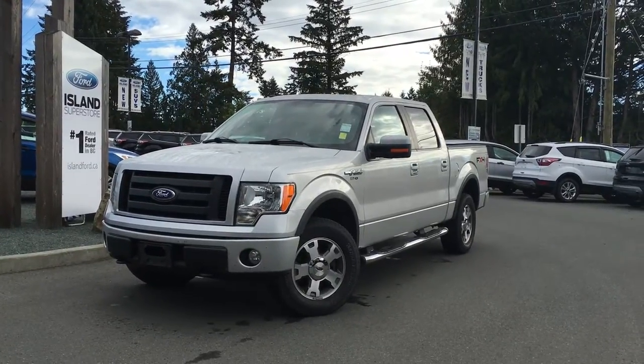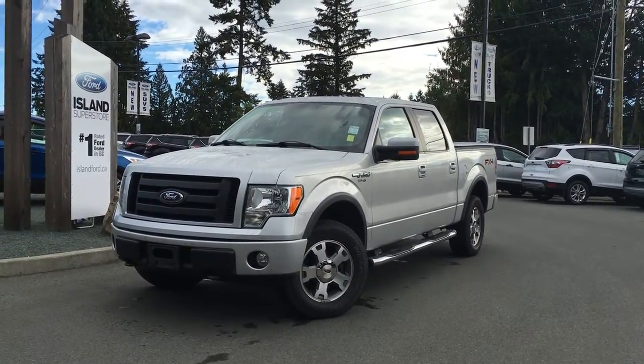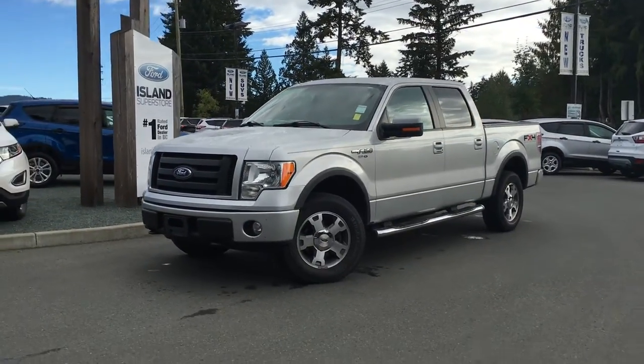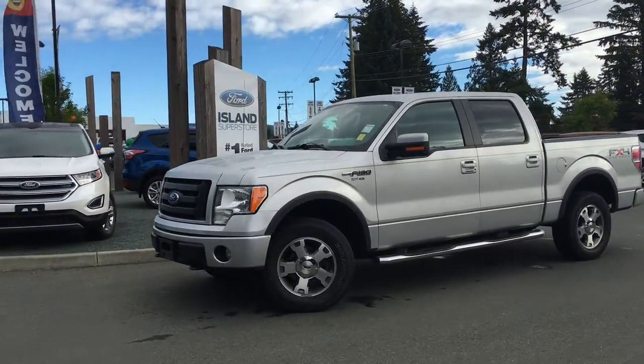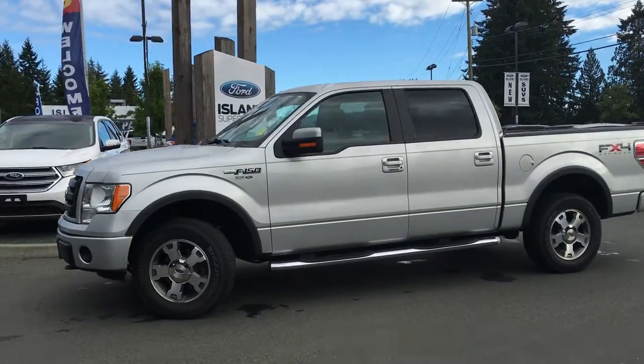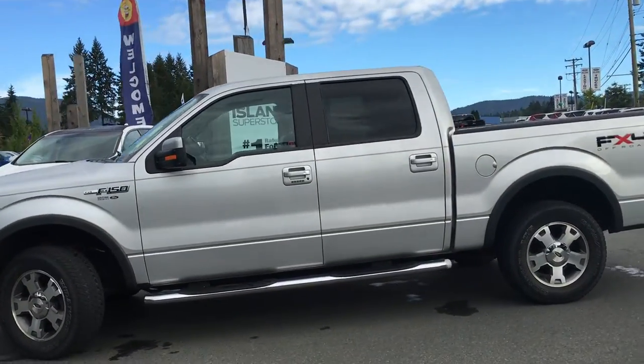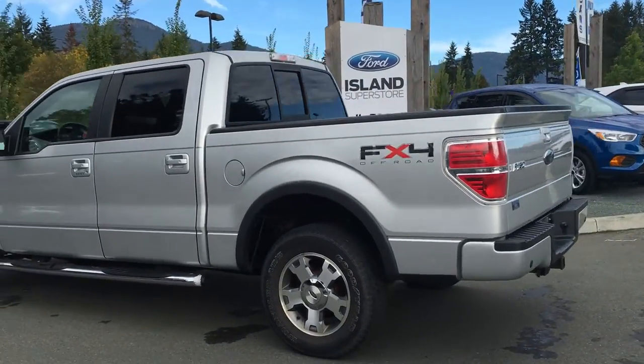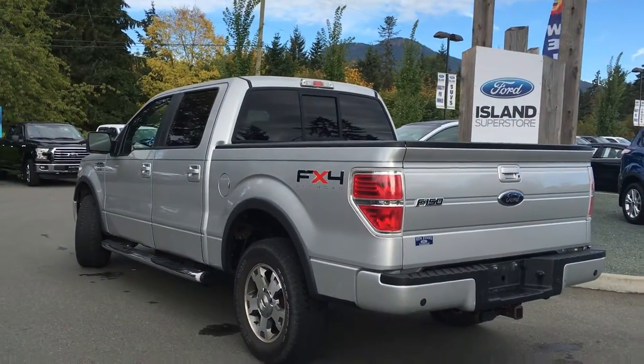Welcome to Ireland Ford Superstore. We're located on Norcross Road in Duncan, BC, just off the Trans-Canada Highway. Today we're looking at a pre-owned 2009 F-150 FX4. It has a silver exterior and a tan interior, four doors with seating for five. It's also equipped with a five and a half foot box and a V8 engine.